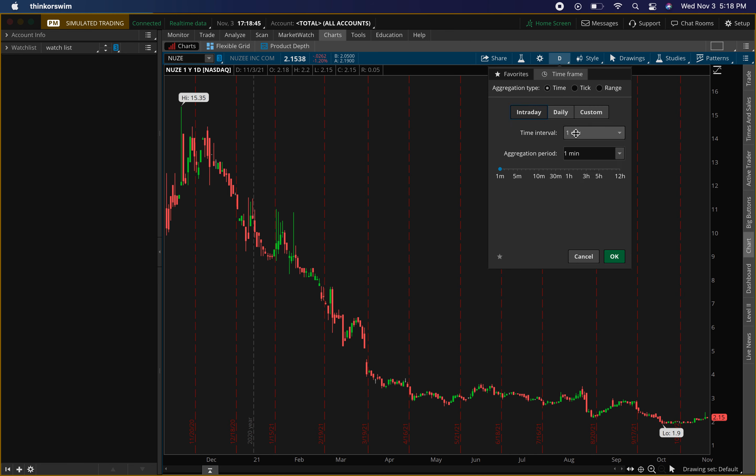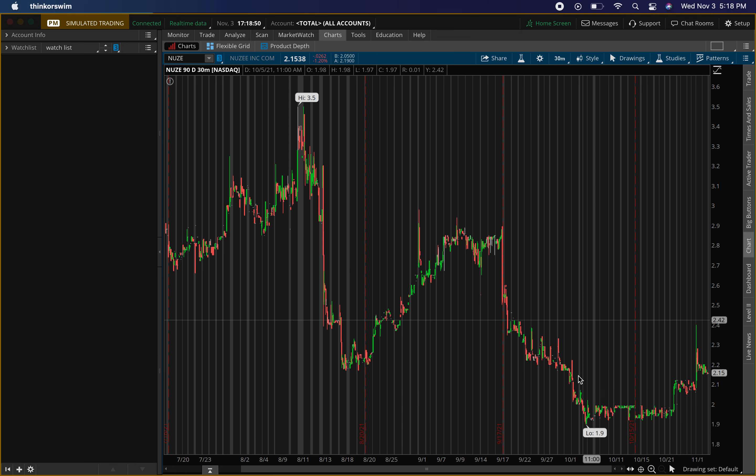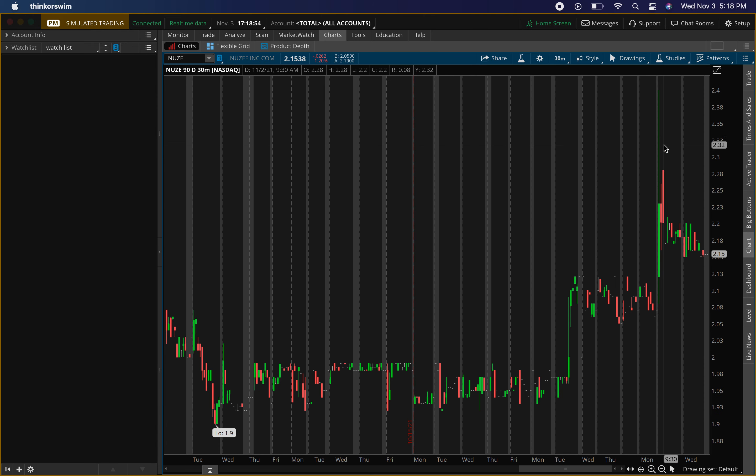Let's drop down to the 90-day 30-minute chart, so every candlestick represents 30 minutes. We had a nice pop on Tuesday showing buying pressure, which is why I like it as well — it's already starting to show a little bit of buying pressure, which is good.